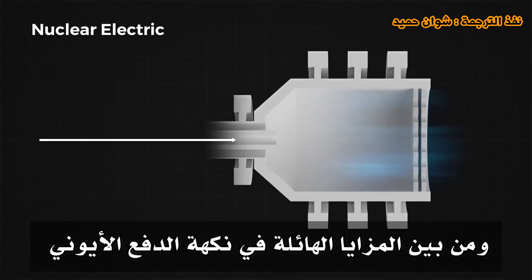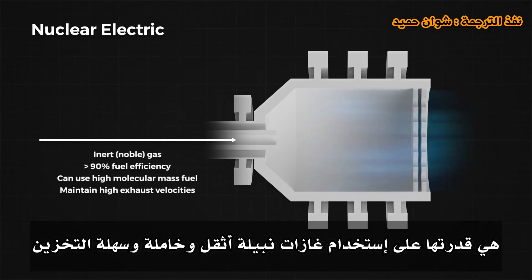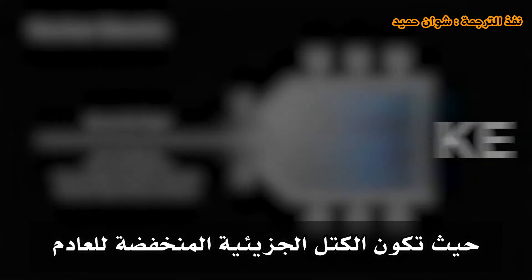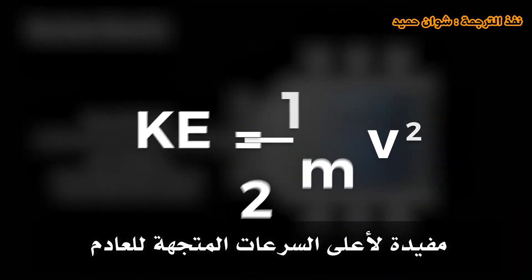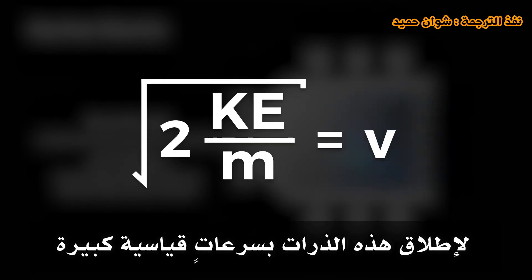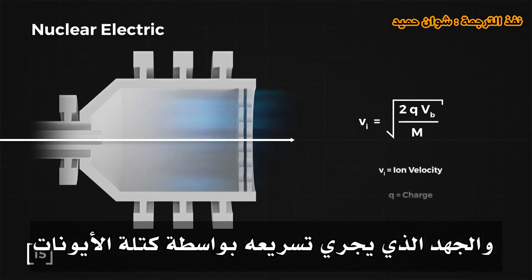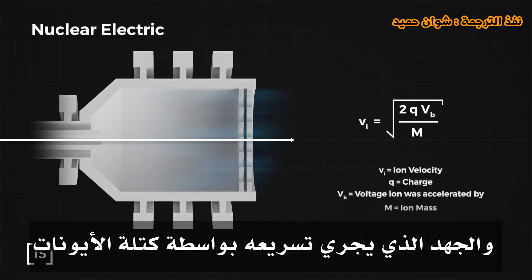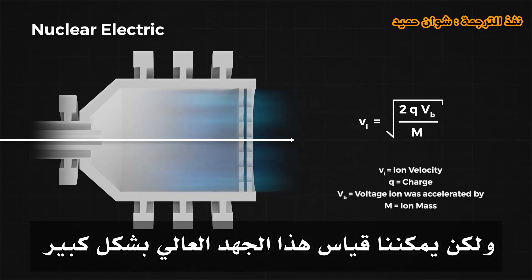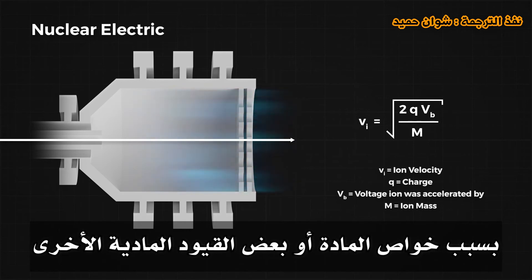One massive advantage of ion propulsion is its ability to use heavier, inert, and easily storable noble gases as propellants, like xenon or krypton. This goes against our previous understanding where low exhaust molecular masses are beneficial. This is possible because we use electric power to launch these atoms at tremendous speeds. The ion exhaust velocity is defined by the charge of the ion, the voltage it has been accelerated by, and the mass of the ion. We can scale that voltage very high before hitting a performance limit.